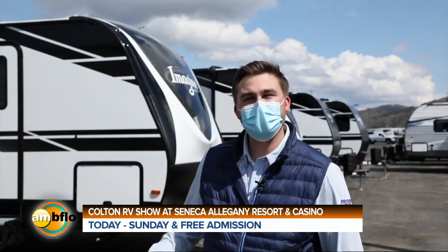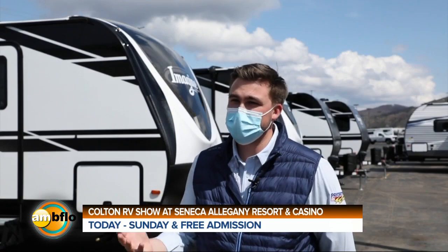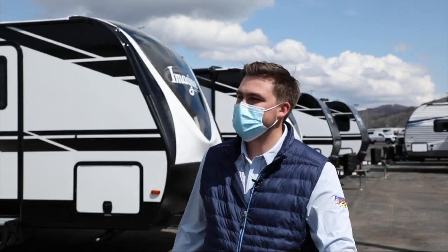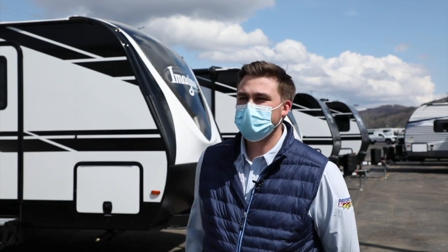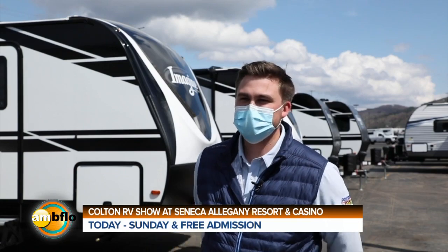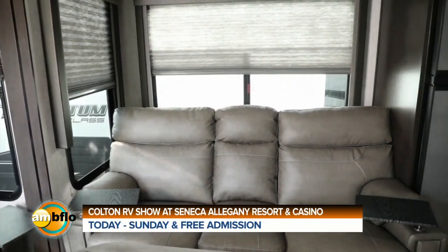You'll see a lot of hand sanitizer stations and masks being worn. We also have a ton of staff down here that are going to be walking through the display, making sure all the RVs are sanitized. There's a little bit of extra space in between RVs and only one family per RV at a time, but with all the space and selection out here, there's certainly a ton of RVs that families can walk around and take a look at.